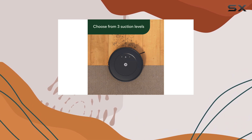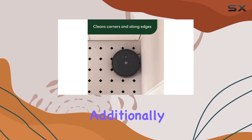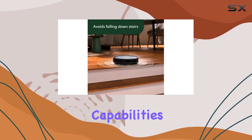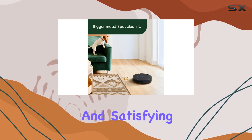This methodical approach to cleaning not only provides a thorough clean but also adds an element of organization to the process. Additionally, the Roomba Q011 is equipped with edge cleaning capabilities, allowing it to reach those hard-to-access areas along walls and corners, ensuring a complete and satisfying clean.